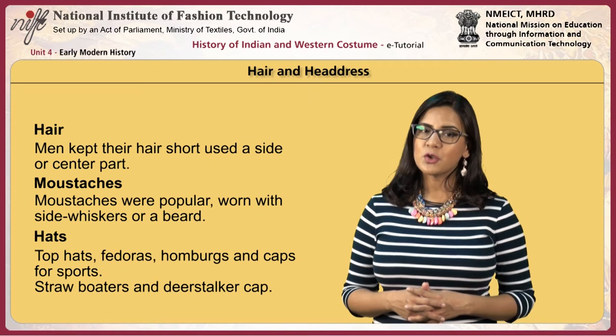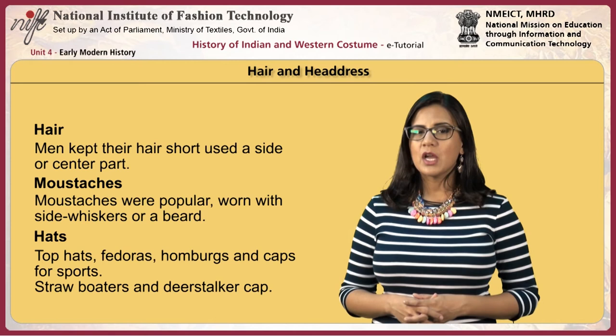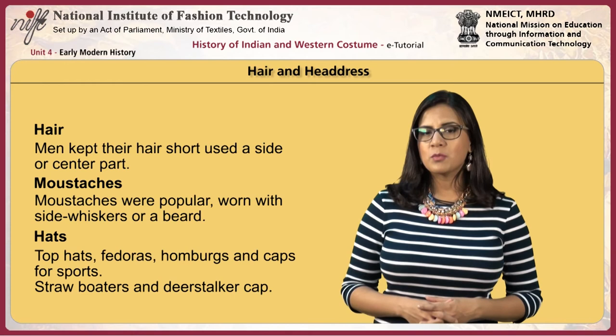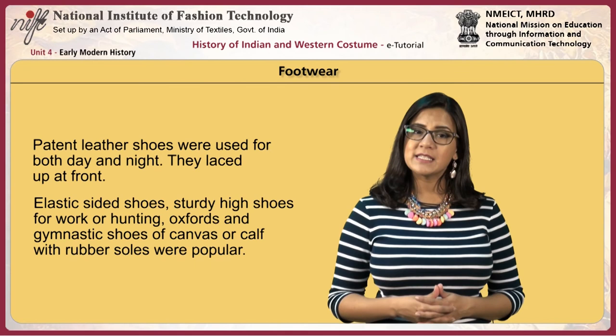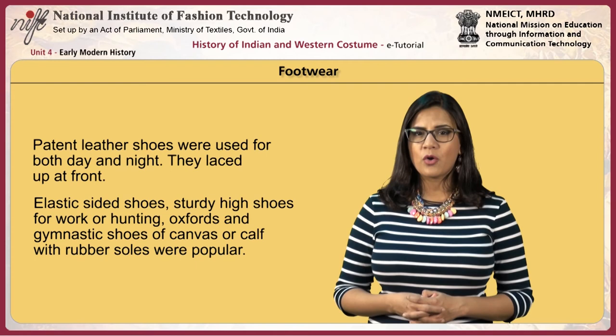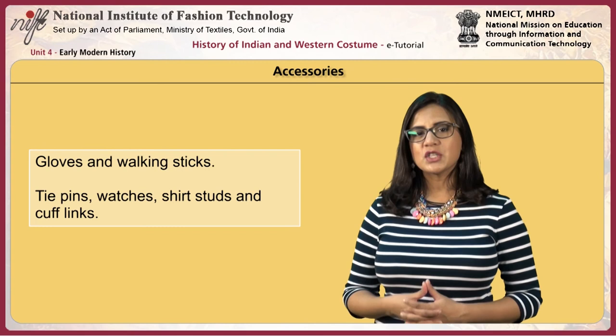Men kept their hair short with a side or centre part. Mustaches were popular, worn with side whiskers or a beard, though later the clean-shaven look was in trend. Top hats, fedoras, Homburgs and caps for sports were worn. Straw boaters and the deerstalker cap, made famous by the illustrated Sherlock Holmes stories, were also worn. Patent leather shoes were used for both day and night and laced up at the front. Elastic-sided shoes, sturdy high shoes for work or hunting, and Oxford and gymnastic shoes of canvas or calf with rubber soles were popular. Men wore gloves, tie pins, watches, shirt studs and cufflinks, and used walking sticks.